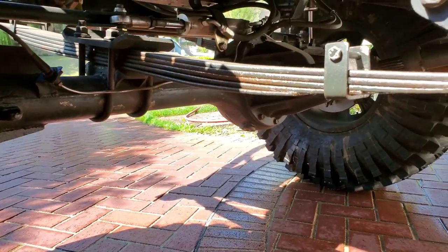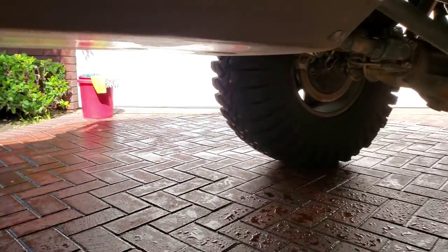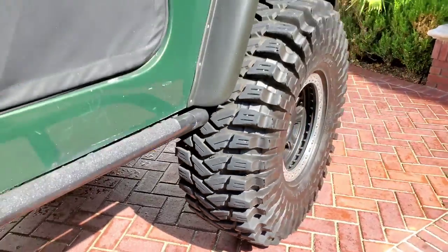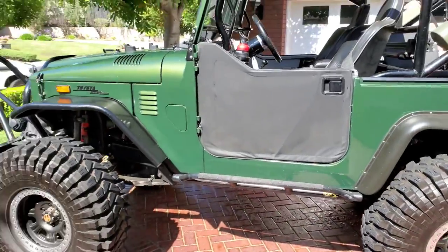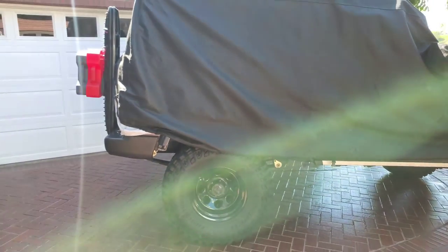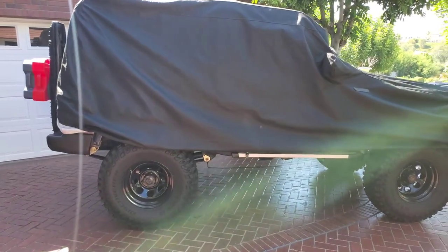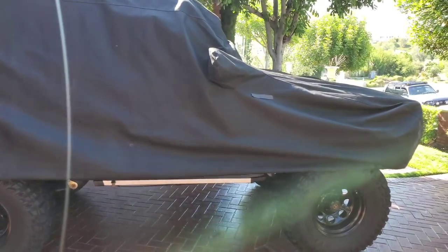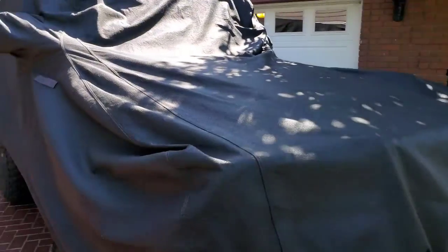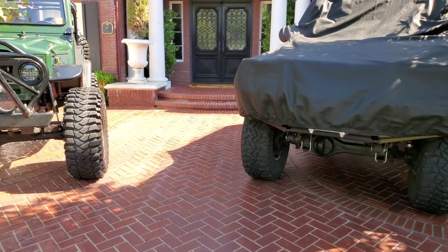Instead of the springs being underneath the axle as they are when manufactured, these are over the axle, which gives you effectively a four-inch lift. It's one of the number one ways to lift a car quickly and inexpensively. But then you've got to start making other changes because the geometry changes — driveshaft angles, things like that.